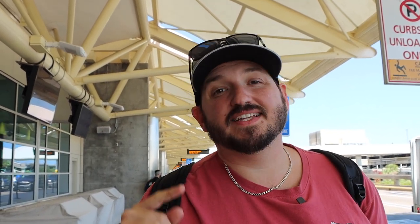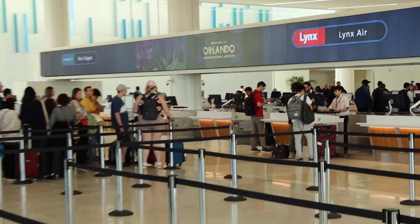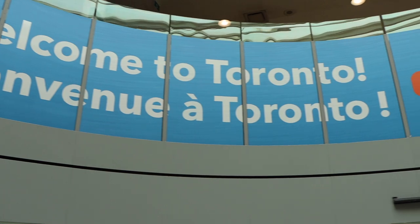Hey guys, welcome back to Professional Weaker's YouTube channel. Today we're here in Orlando at the Orlando International Airport and today we are riding Lynx Air. It is a fairly new airline here in Orlando and we are going to ride it from here to Toronto, Canada and give you a full review of what to expect when you ride Lynx Air. So if you have a ticket booked with Lynx Air, stick around — you're in the right place. Make sure you hit that subscribe button and let's go.